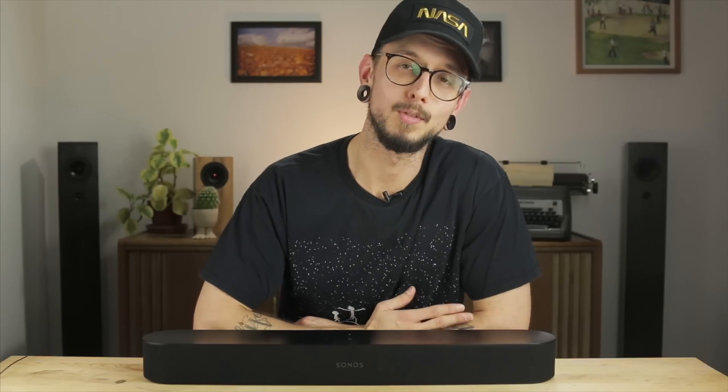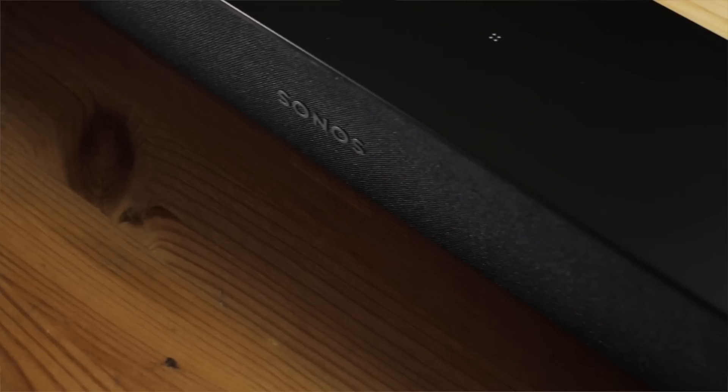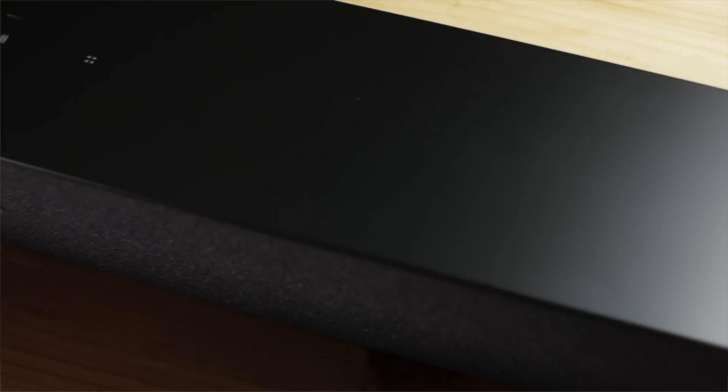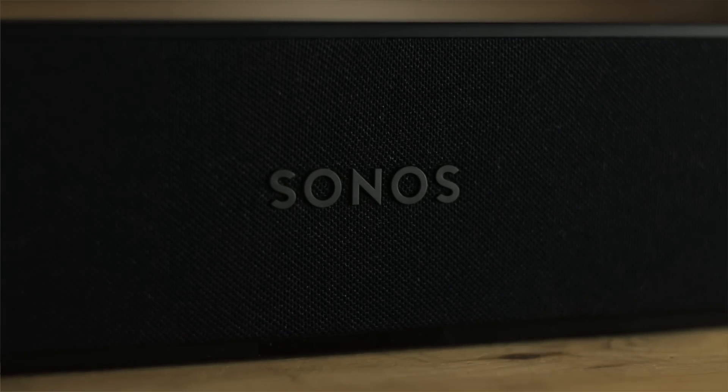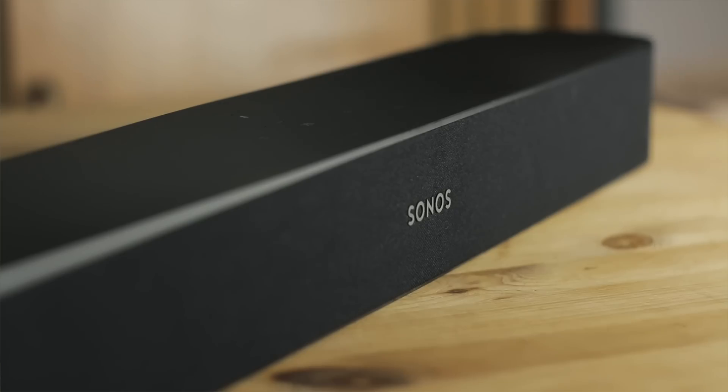The Beam is perfect for the right person. Sure, you can find soundbars for cheaper that might sound almost as good, but if you're looking for ease of setup, a small sleek look, a smart assistant, and great sound with both music and video, you might want to consider the Beam. But I think who this product is really for is people who already have Sonos speakers in their home — the Beam fits really well into their ecosystem. Or for people looking to enter the Sonos ecosystem and planning on purchasing multiple speakers. Whole house audio — Sonos does it the best so far.